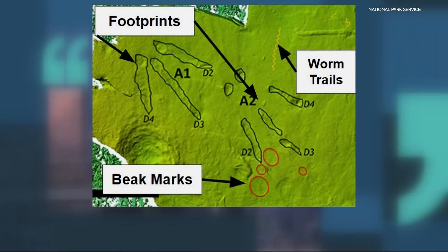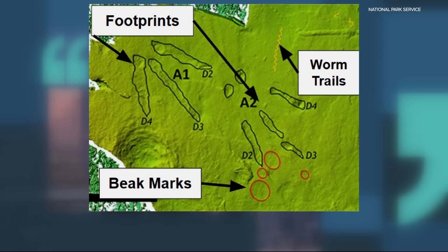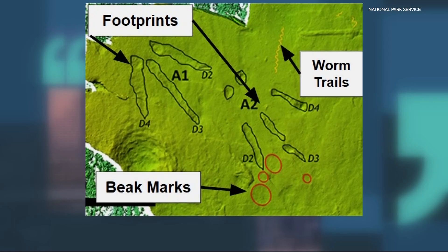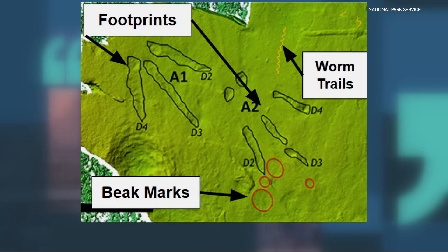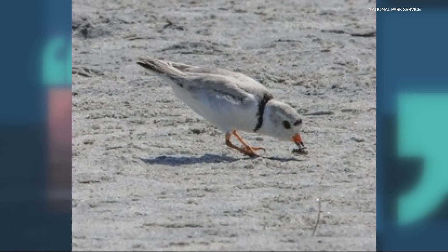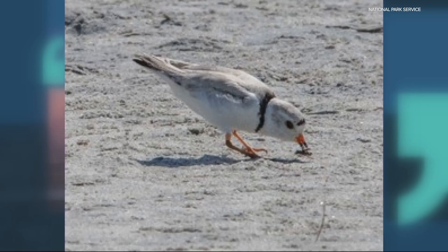I need all kinds of fancy stuff to be able to see those tracks as clearly as you do in the models. That was one of the great things from the models. The tracks include those of birds, a lizard, a cat-like predator, and a large herbivore, possibly a prehistoric tapir. The bird tracks found alongside invertebrate trails and beak marks suggest ancient shorebirds foraged in shallow waters, a behavior strikingly similar to how modern birds feed today.